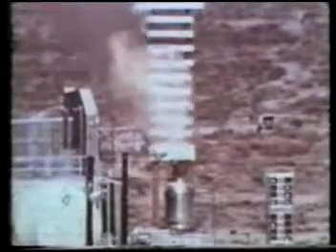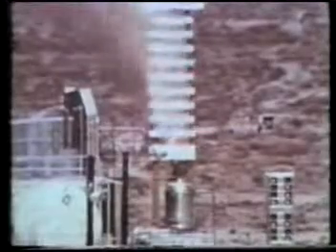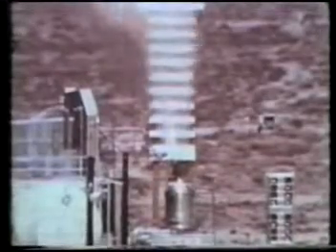Films of these early tests show the flaming torch on the test stand that burns off the hydrogen exhaust gas and prevents an explosion hazard to the test facilities.